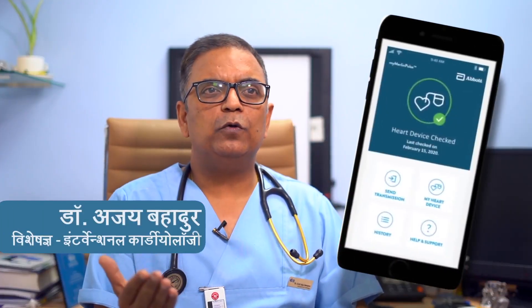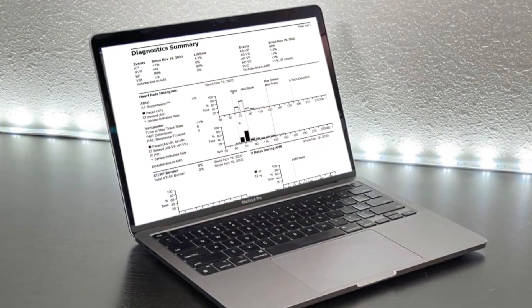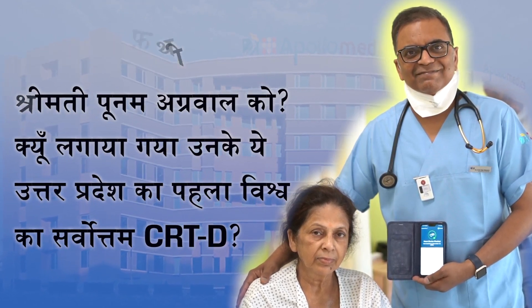If there is any problem with a patient, then the data will come to mobile and I am connected with it. So all of their machine data will come to me, and we can do remote programming with the device, which will bring improvement for the patient.